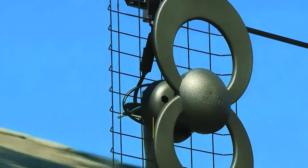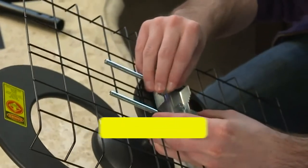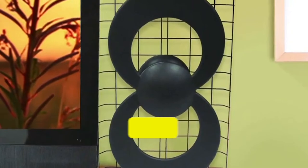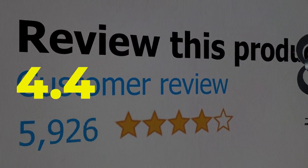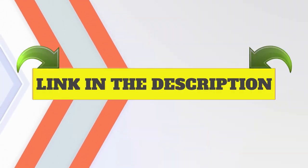Here are the main features of this product: an impressive 60-mile range, versatile mount, and weatherproof construction. This product's customer review is 4.4 out of 5. Click the link in description.